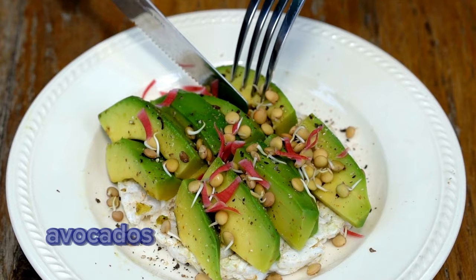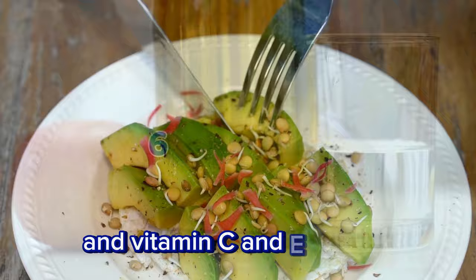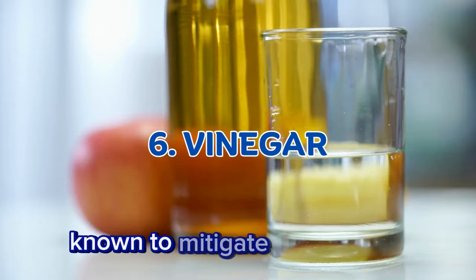Additionally, avocados boast monounsaturated fats, fiber, potassium, and vitamins C and E. Vinegar. Apple cider vinegar is a remarkable fermented food known to mitigate blood sugar spikes by slowing carbohydrate digestion and absorption.